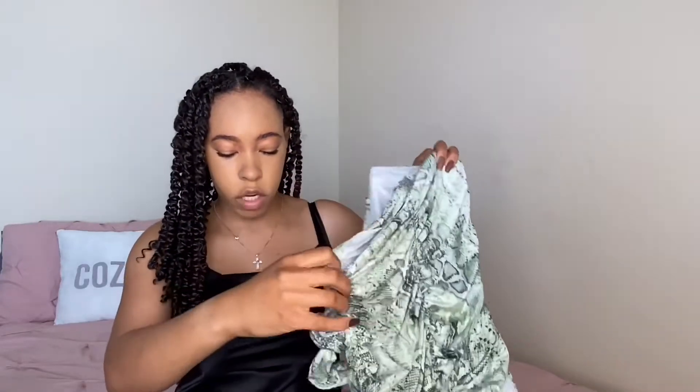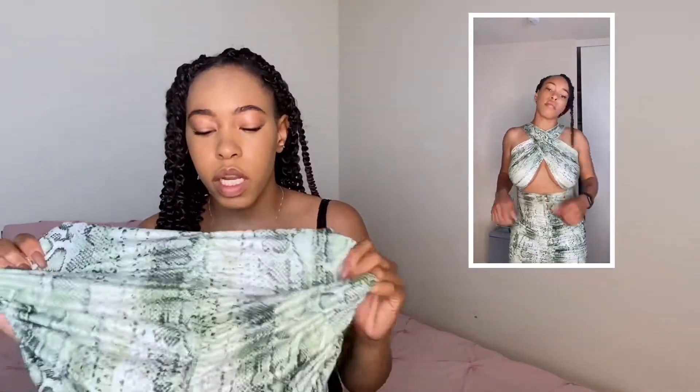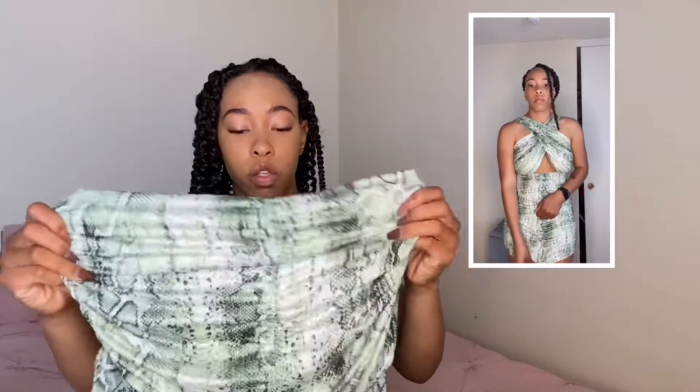Up next we have the snakeskin print crisscross cutout ruched dress. When I tell you this dress was so complicated to figure out how to put on — it took me a solid five to ten minutes. But once you put it on, it's super cute and super stretchy, so there's plenty of room. I got this in a size small and I'm super glad I didn't go with a medium. It is really ruched, has great stretch, and has this little piece where you can pull it down to make it shorter or longer. I give this a smooth nine and a half out of 10 — super cute, fits amazing. The only issue was it took forever to figure out.